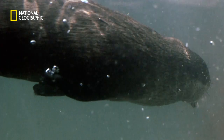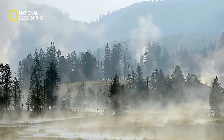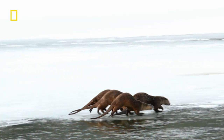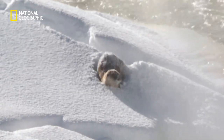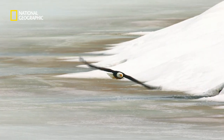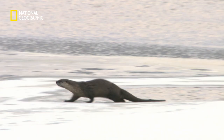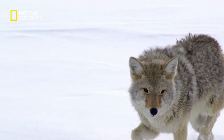The river otter is an expert predator in the underwater world. But when lakes and rivers freeze over, otters must leave the water to hunt prey. In the open, they're vulnerable to their predators. Its eyes are adapted for underwater hunting, making them short-sighted on land. So it's harder to spot enemies, like the coyote.